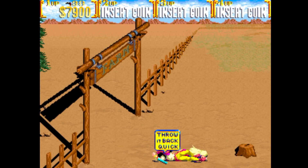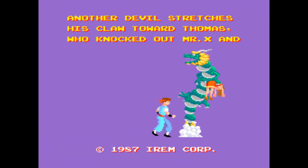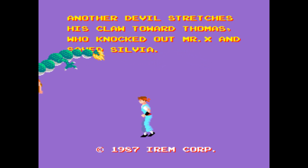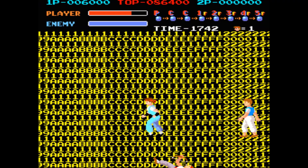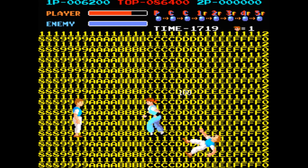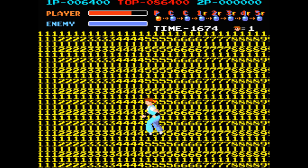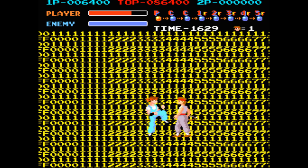MAME's developers are constantly adding new machines and new games to the emulator, and there's one that has caught my attention that is currently a work in progress. Beyond Kung Fu, a sequel to Kung Fu Master, was a prototype that only saw the light of day at test locations. Currently it's working but they are still in the beginning stages. With this latest version of MAME, the top menu is now available so you'll at least be able to see the player information.